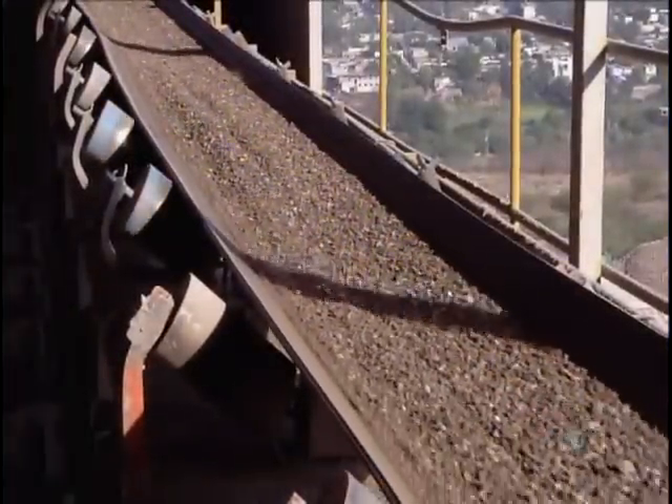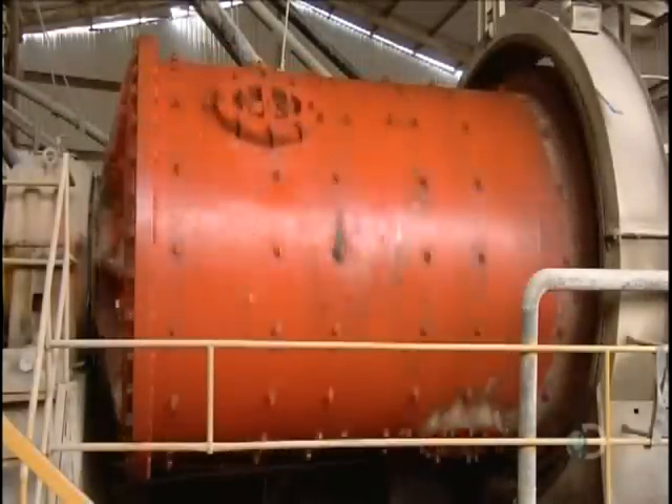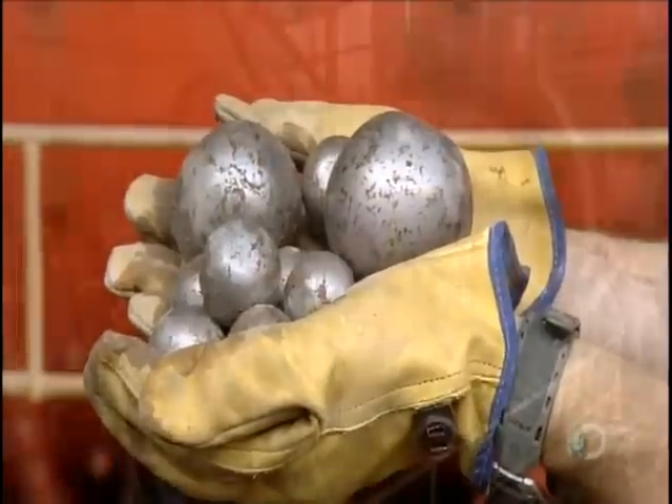A conveyor transports the crushed ore to the ball mill. At this point, the ore pieces are roughly 6 millimeters big. As the mill's large cylinder rotates, steel balls bounce around inside, grinding the ore into powder.